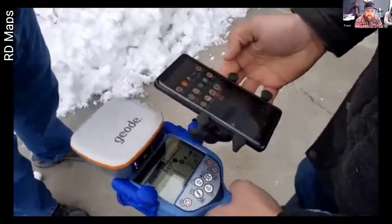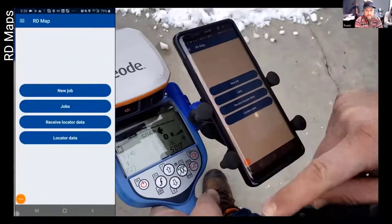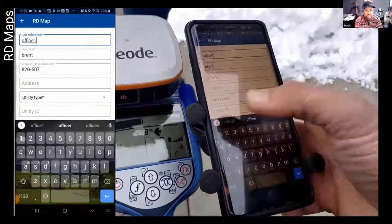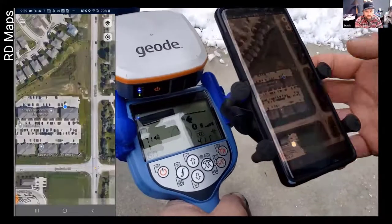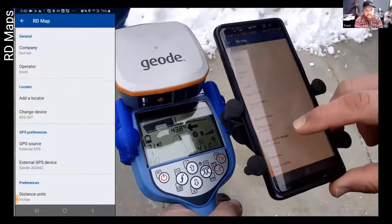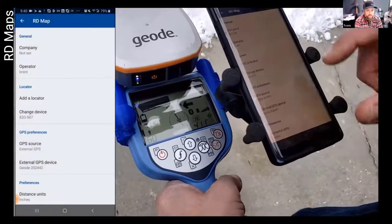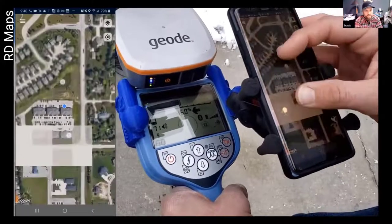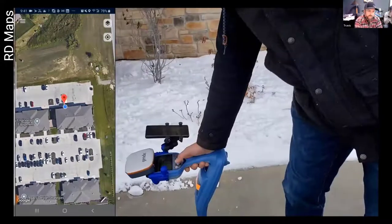Here's how the RD Maps app works. You start the app on your Android device, hit New Job, give it a name, and put down your utility type. It will color code it correctly. As soon as you start up, it hones in on your location. You can use it with an external device — in this case, instead of using the phone's GPS or the locator's GPS, we go more accurate with the Geode. The Geode unit is under a couple grand and gives us under six-inch accuracy over 95% of the time. You just Bluetooth it together.